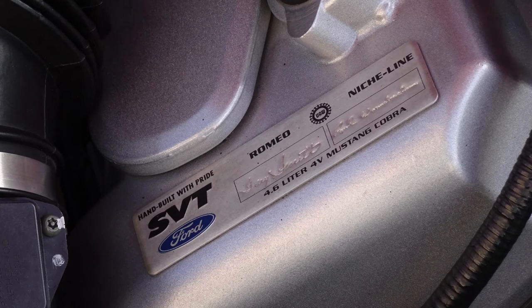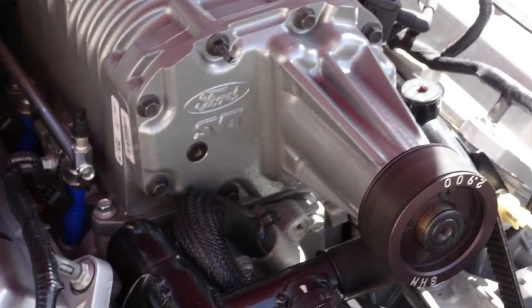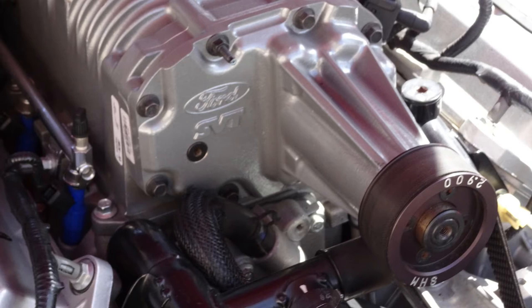It's been a rock-solid engine for me. It doesn't drip, it doesn't leak, it doesn't cause any problems. The supercharger has not been problematic whatsoever. It's been a great engine to have in a car.